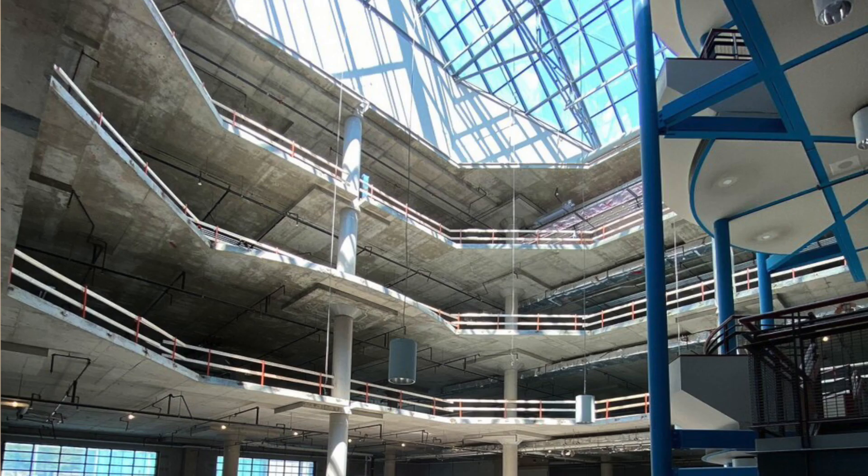The Hazel McCallion Central Library renovation is an exciting development for the community, and it's sure to be a valuable resource for residents of all ages. The library will be a welcoming and engaging place for learning, discovery, and connection. Furthermore, the renaming of the library in honor of Hazel McCallion, a longtime and beloved mayor of Mississauga, is a fitting tribute to her contributions to the city. The library is located at 301 West Burnhamthorpe Road and will grow by approximately 28,000 square feet of public space, and will be completely barrier-free for people with disabilities.